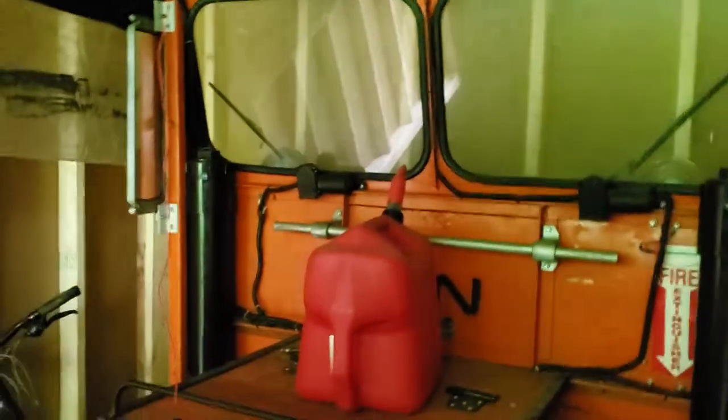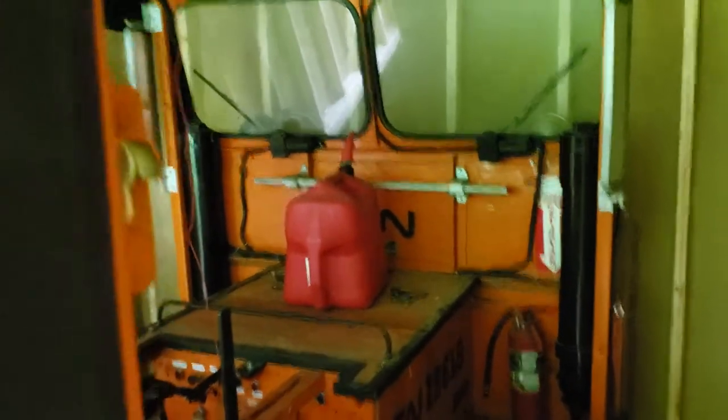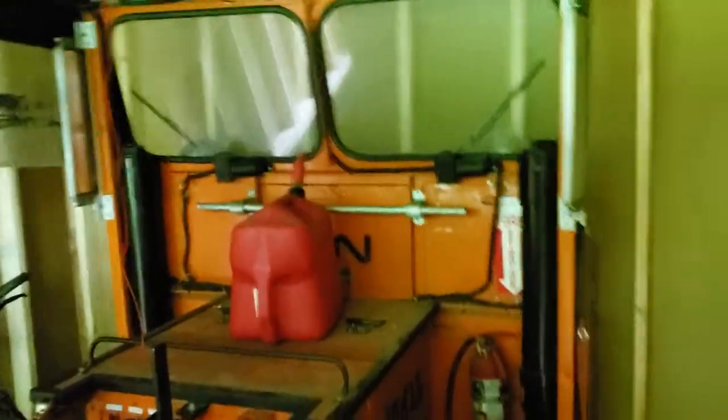I ran all the wiring up there — this thing was quite the project, but it turned out pretty awesome. It's sad that we don't get to use them anymore.